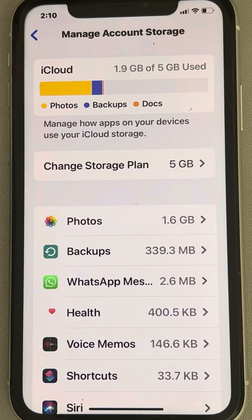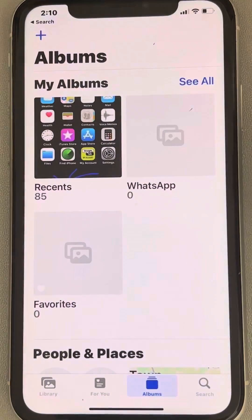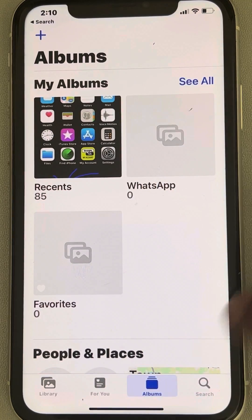If your iPhone storage is not updating even after you delete photos and videos, here is the fix. The very first fix is to go to Photos and tap on the Albums tab.